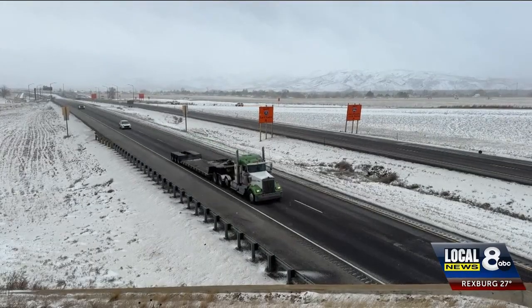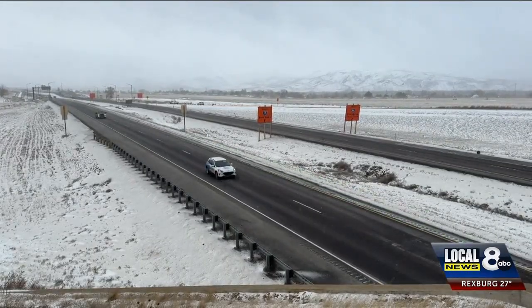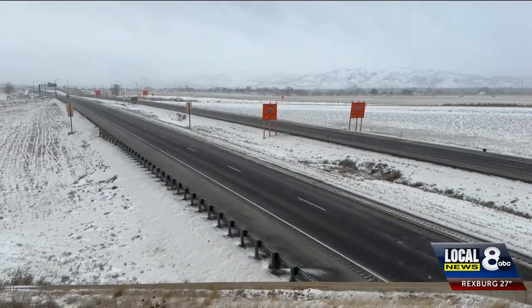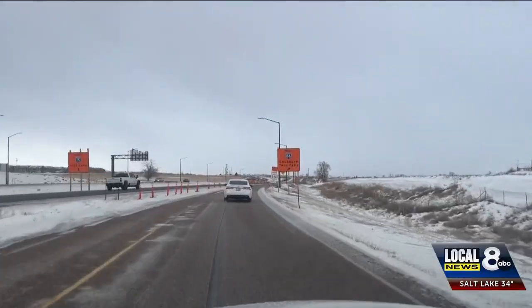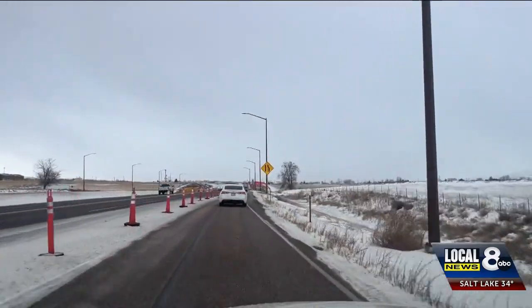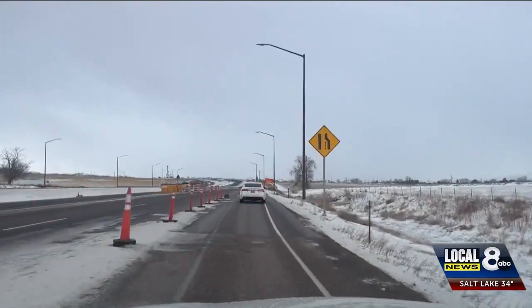Unfortunately, if you're getting on to the interstate from Northgate, you're not going to be able to move all the way left to head south towards Salt Lake. Once the ITD completes the new southbound lanes, that problem will go away. But Justin Smith says it's important to stay cautious in the meantime. As you approach Northgate, you need to watch the detour signs and the traffic signs very closely, and understand that motorists may be a little confused. Give them a little room and show a little patience as you go through there.